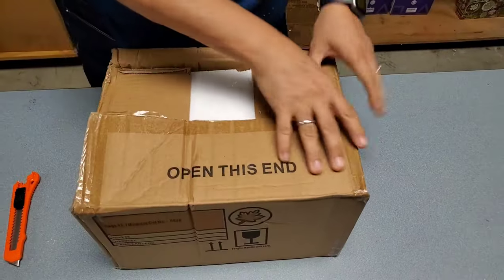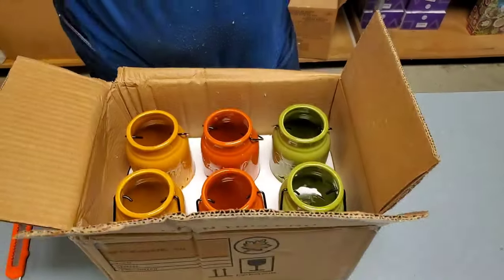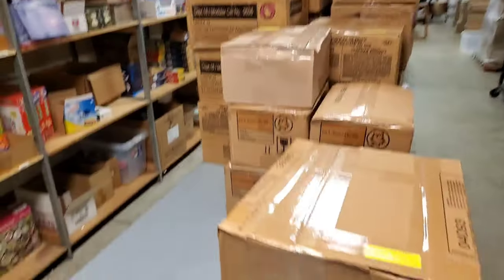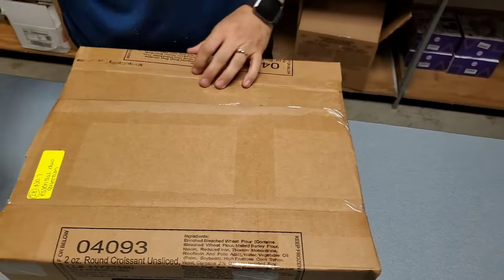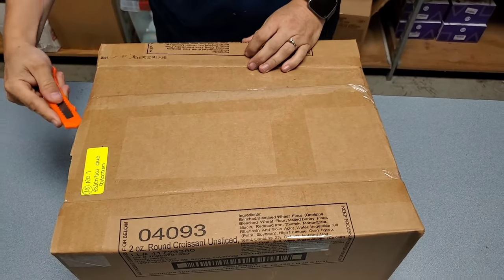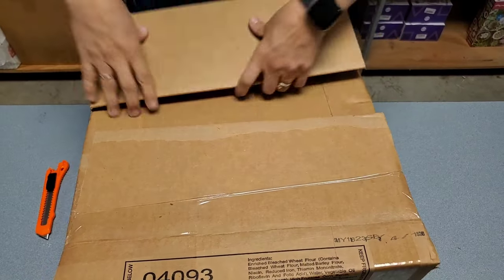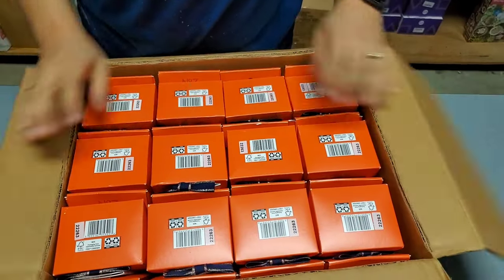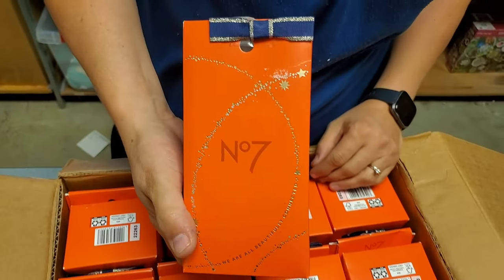No, we're doing Thanksgiving items, not Christmas. Here's some more — they're fragile, so they'll go really well in the retail store.